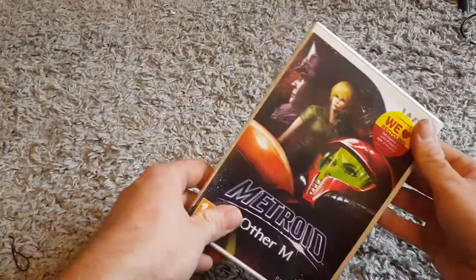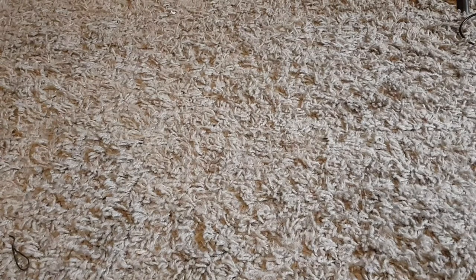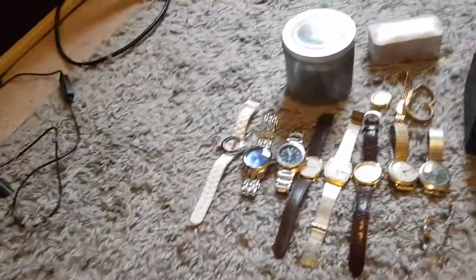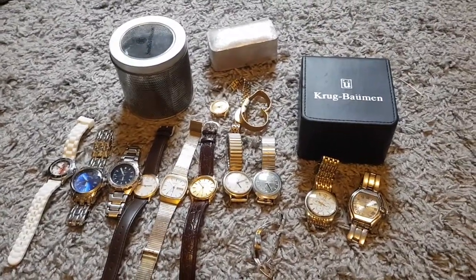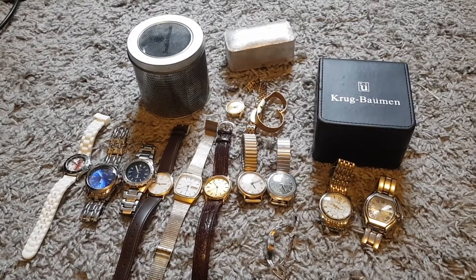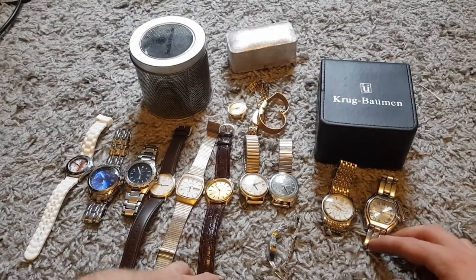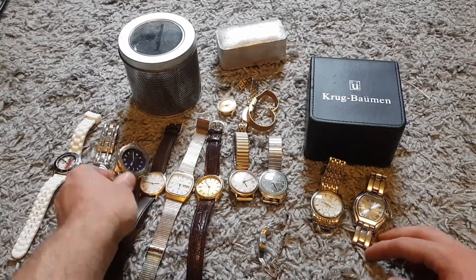Yeah, all in good condition so I should be able to make some money on that one. Last but not least, I bought quite a few watches — I bought too many watches really, but hey ho. I've got to start selling them. I'll move the camera over because it's going to be easier than moving all of these, so yeah — a lot of watches.